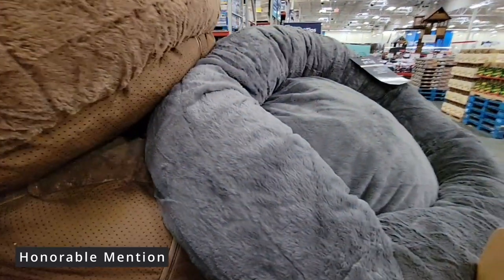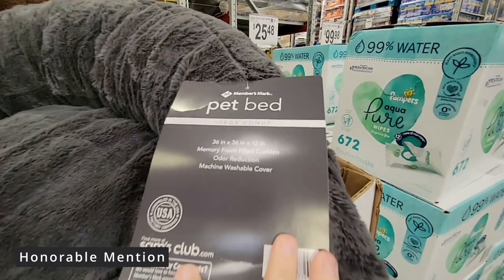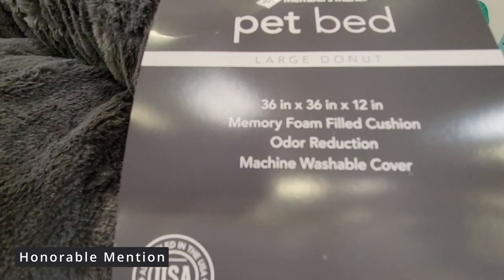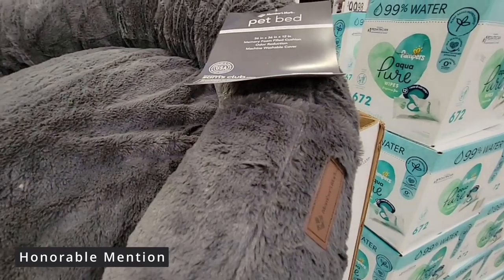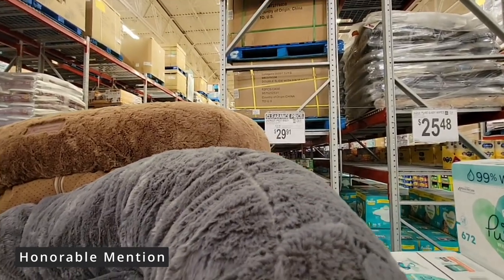With this size, I would not recommend it for a Great Dane — there are some large dogs out there. It's 36 by 36 inches and 12 inches deep with a memory foam filled cushion. And it's machine washable — the cover zips off and you can wash it, which I always think is absolutely a must with any kind of pet bed.